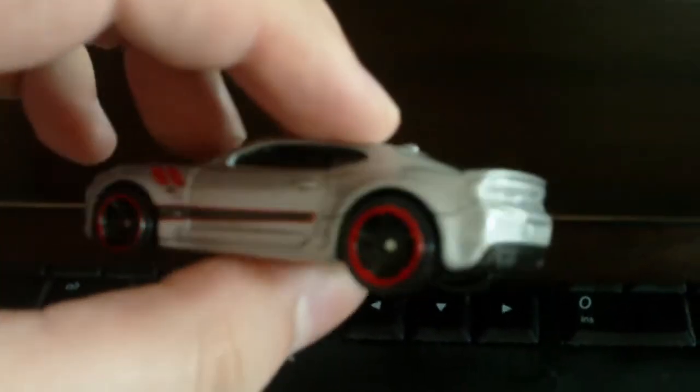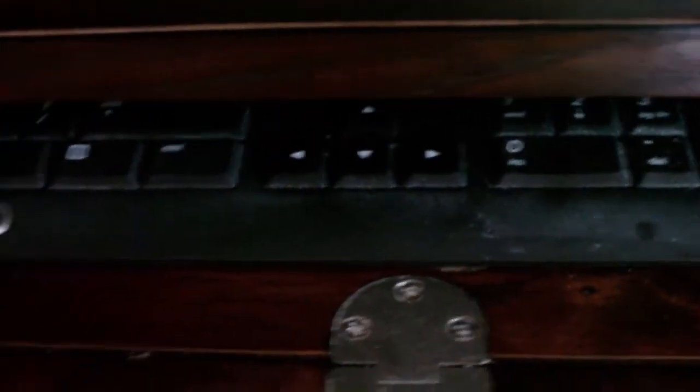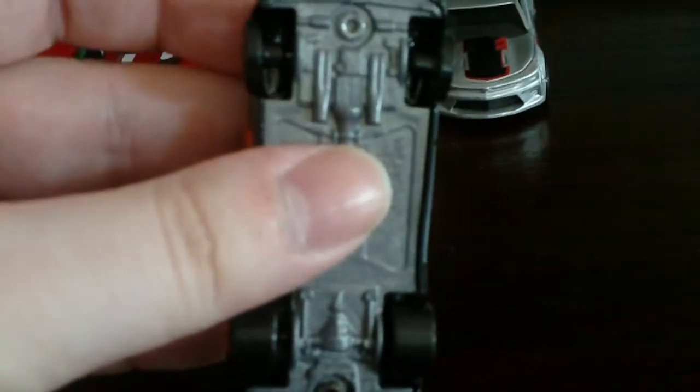2016 Chevrolet Camaro SS, which is made to celebrate the Camaro's 50th birthday. It's missing a red strip on the bottom, but I can live with that — nothing's always perfect. Next, 2013 Chevrolet Camaro COPO. Those are air filters up front. It's got skinnies on the front and fat wheels on the back.